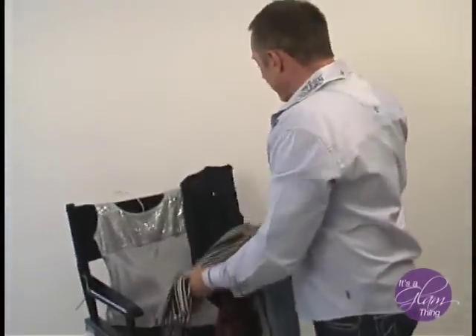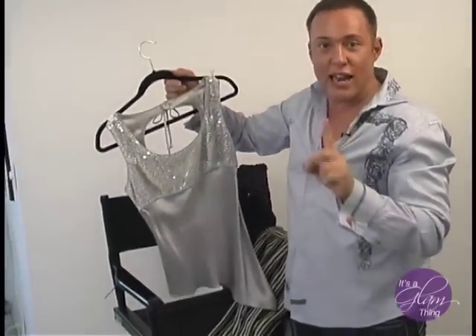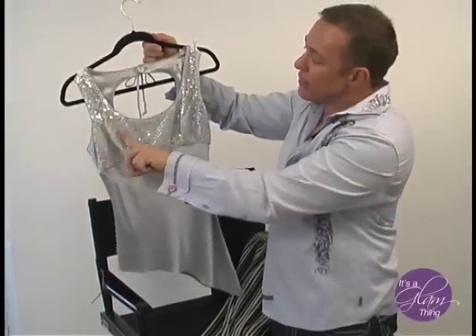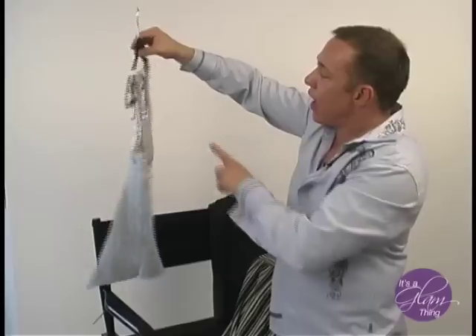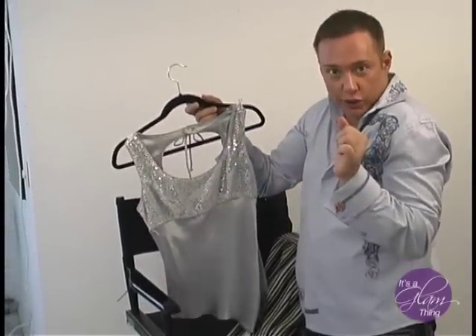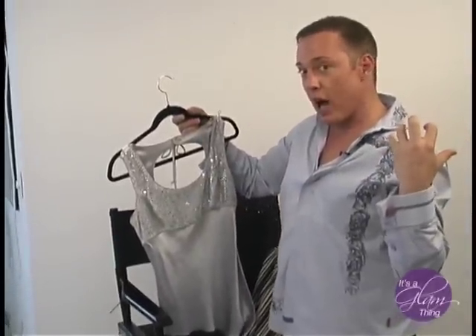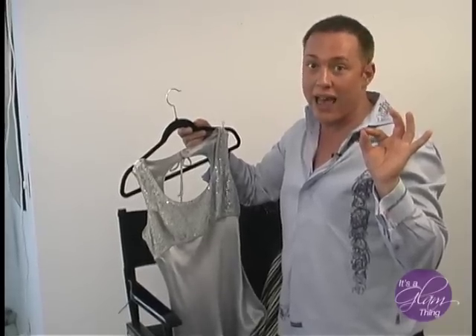The next top is super fun. Remember, bling adds five to ten pounds wherever you place it, so here you've got the bling where you want it, with some great back detail. Thick or wide straps at the shoulder are good for smaller shoulders. If you have wide shoulders or are a bit bulky on top, you want a thinner spaghetti strap to look more elegant.